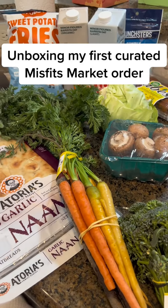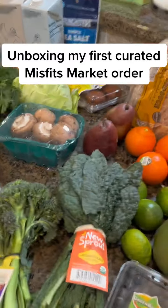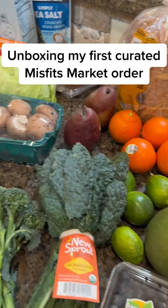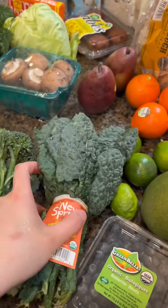This is my first Misfits Market order, and this is the curated plan where they pick out things for you. I wanted to quickly show you what sort of items we received. I'm actually pretty happy with the quality of the products.